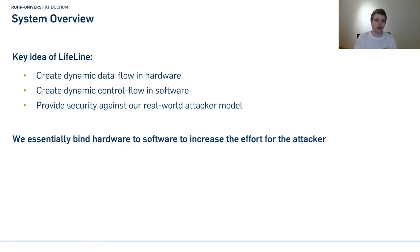We propose that a sound obfuscation scheme can provide such a primitive. The key idea of our system Lifeline is that we combine hardware obfuscation with a soft core running obfuscated software. We change the static data flow in hardware to a dynamic one, and the static control flow in software to a dynamic one. We also bind the hardware to the software so they depend on each other — hardware cannot function without software and software cannot function without hardware — providing real security against a real-world attacker.